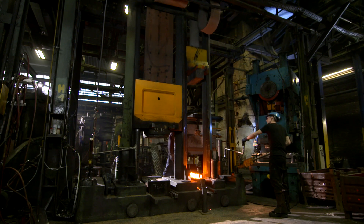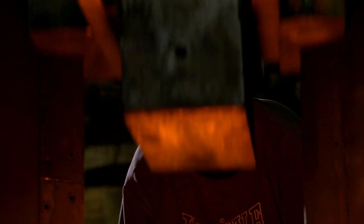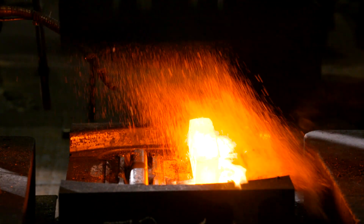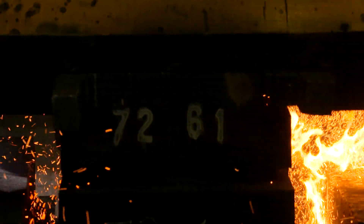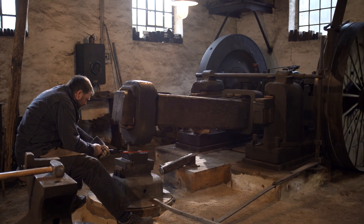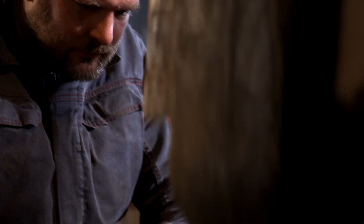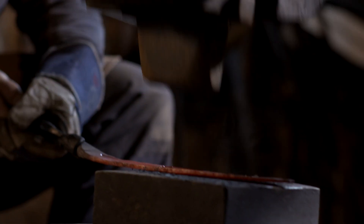Forging is a technology dating back centuries. No matter if it's powered by gravity, muscles, or water, the amount of energy meeting the molten metal is enormous. Hammers have always struck the glowing metal with unbridled energy.